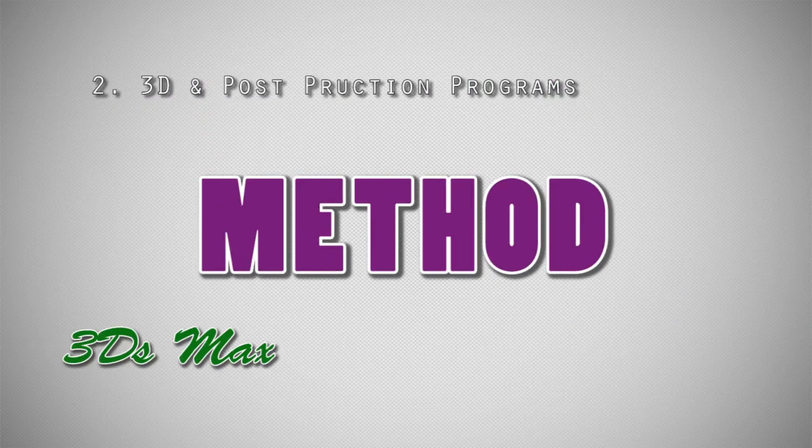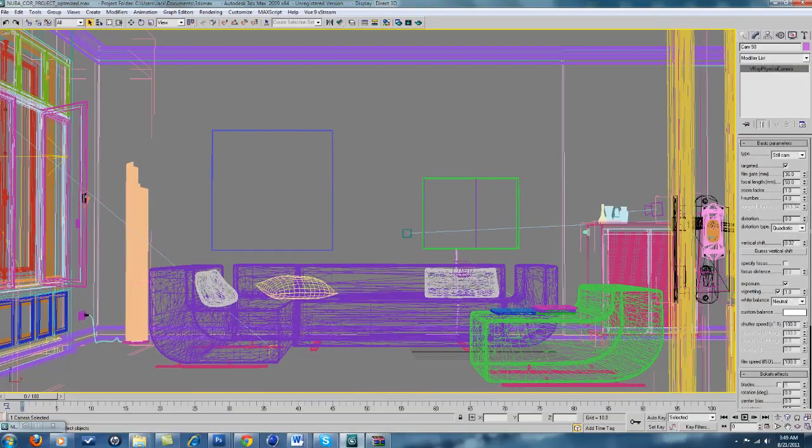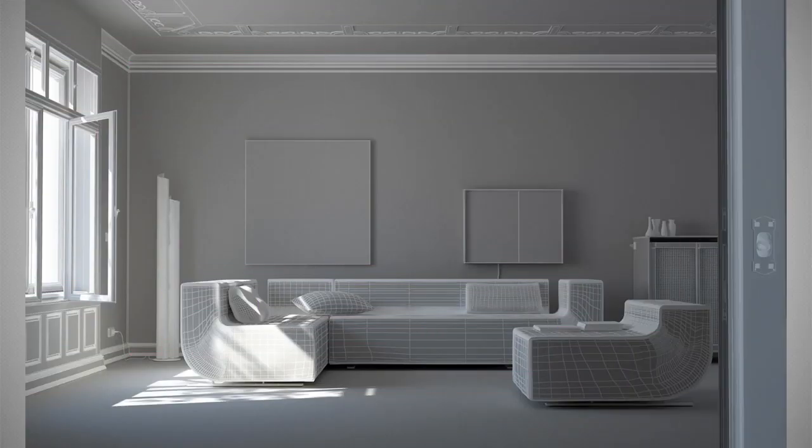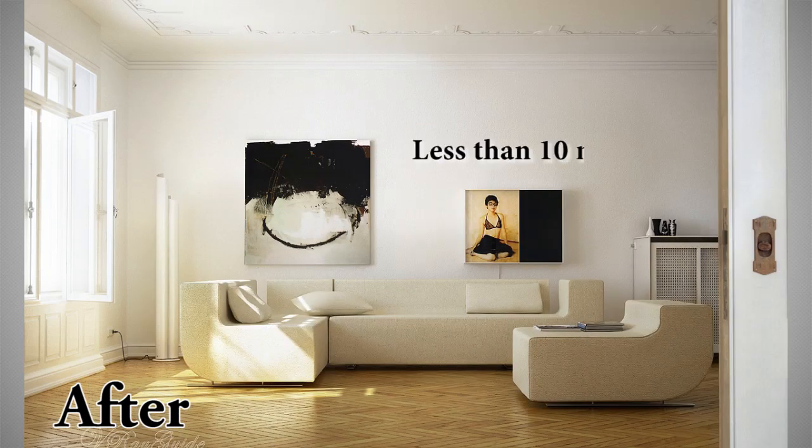Principle 2: 3D and post-production programs. We have developed a unique method of working with 3ds Max, V-Ray, and Photoshop, and some plugins. You will learn how to use them in one production set and make 3D renders with top speed and hyper quality.